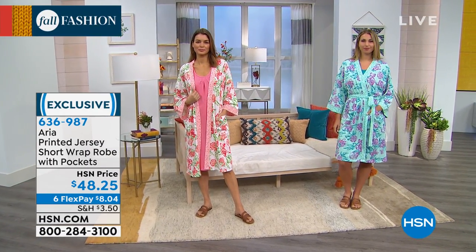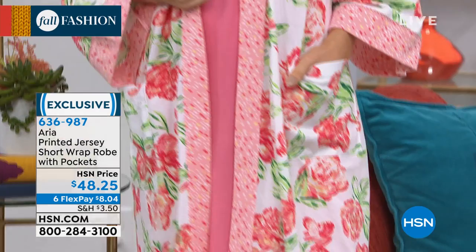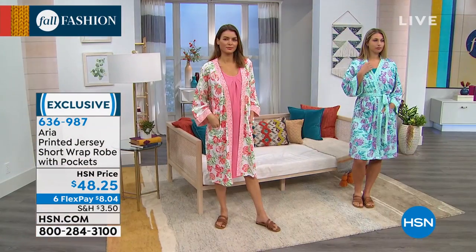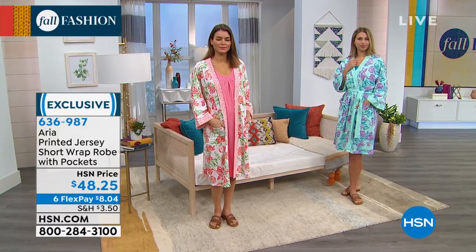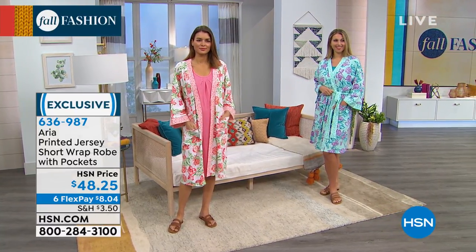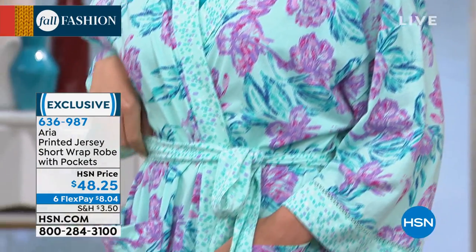We want you to get this beautiful printed jersey wrap robe. It's a shorter length — but not really short, actually — a nice length at 40 and a half inches. It's 100% cotton, totally easy care: machine wash, tumble dry. It comes in small through 3X.